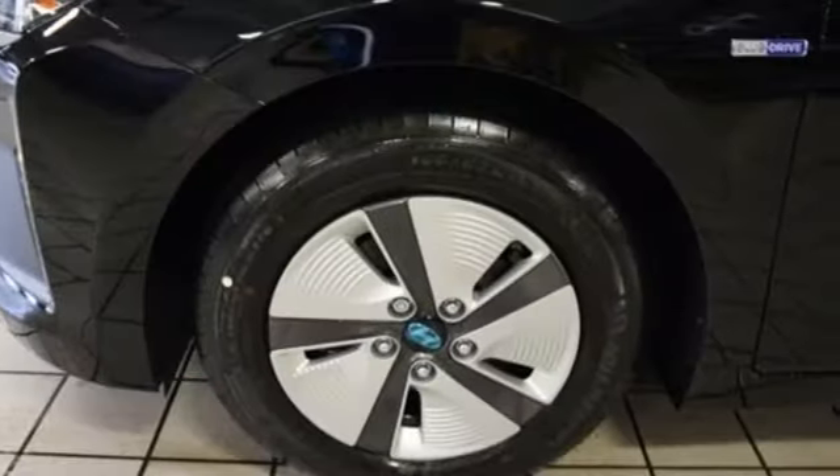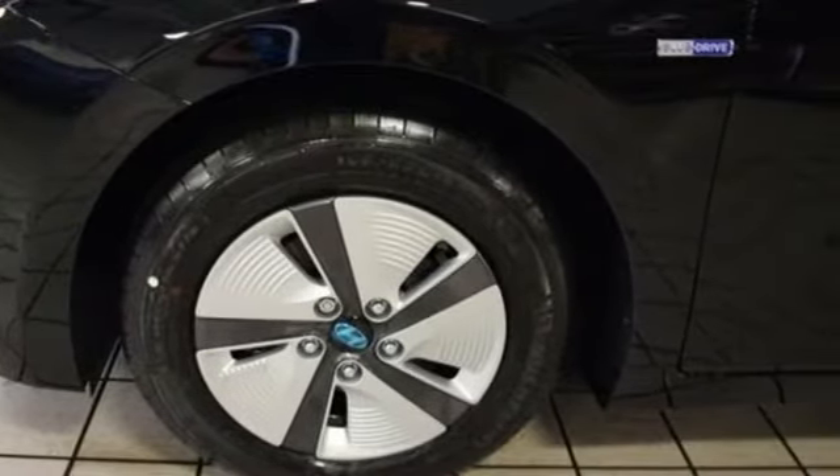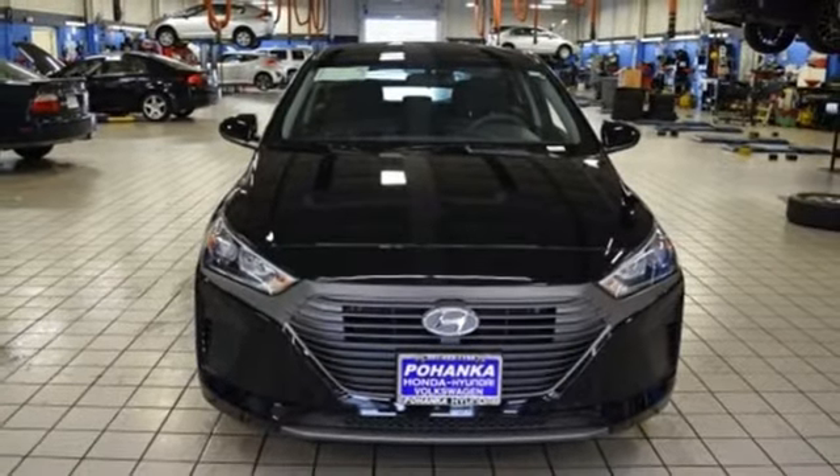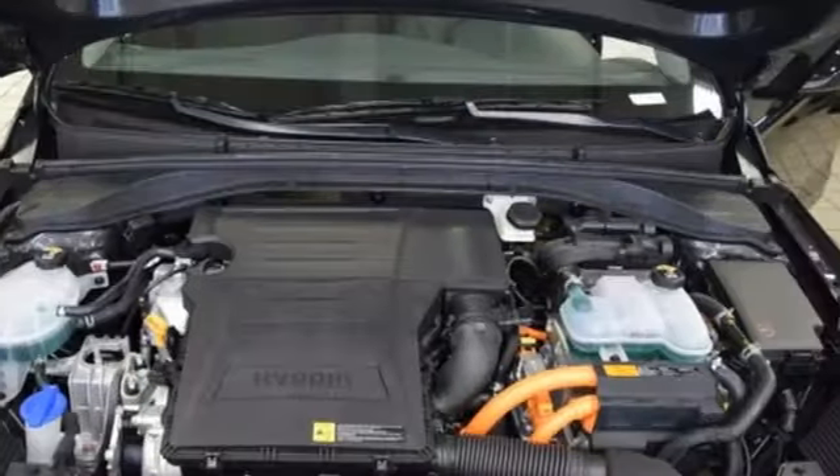Space and the flexibility to suit the ever-changing needs of your active lifestyle are found in the 60-40 split fold-down rear seat back. And with a rear-view camera and automatic headlight control,